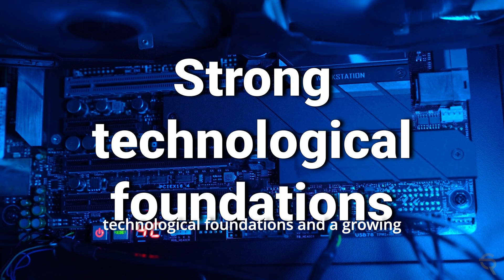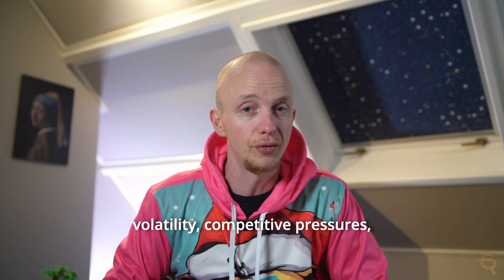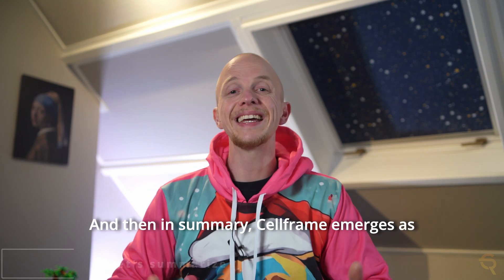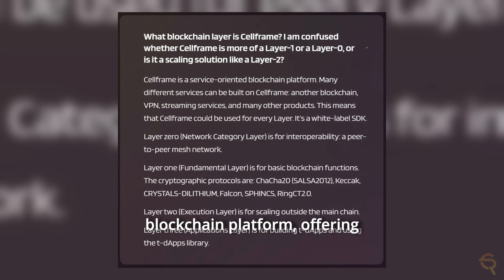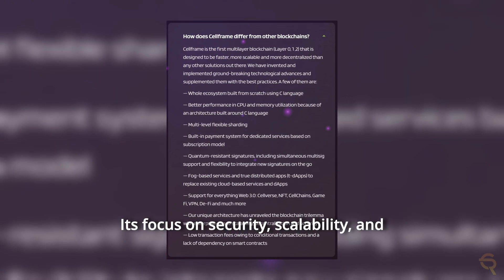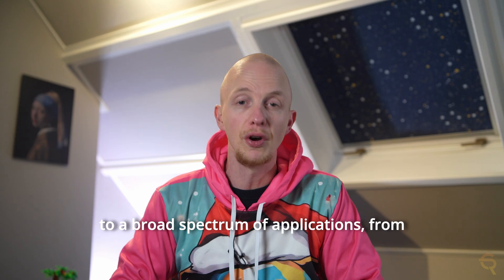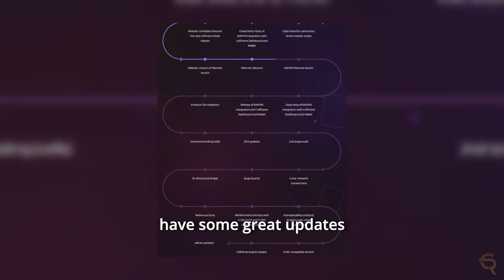While CellFrame has strong technological foundations and a growing ecosystem that could lead to a bullish scenario, it is also subject to market volatility, competitive pressures, and macroeconomic factors that could create a bearish scenario. In summary, CellFrame emerges as a multifaceted blockchain platform offering solutions that are technologically advanced and relevant to both current and future challenges in the blockchain space. Its focus on security, scalability, and service orientation uniquely positions it to cater to a broad spectrum of applications, from enterprise-level solutions to decentralized internet services. Be sure to follow their socials and check the roadmap because they have some great updates coming up.